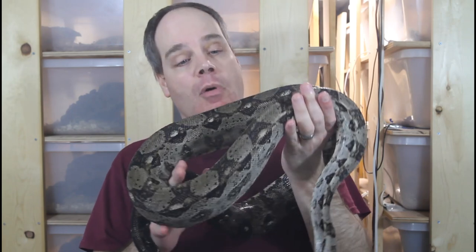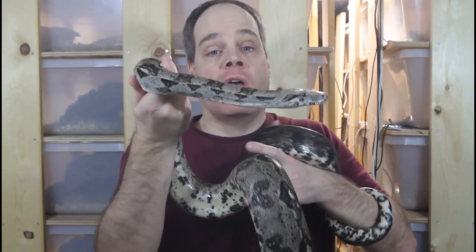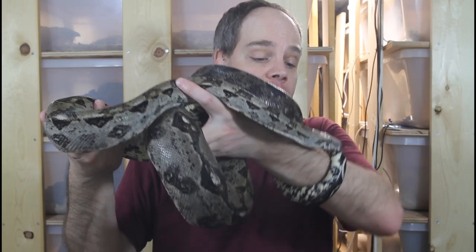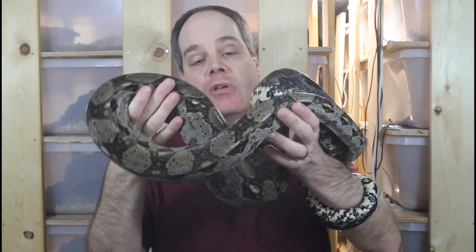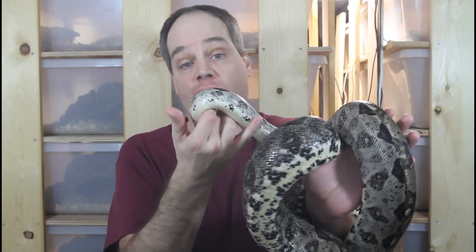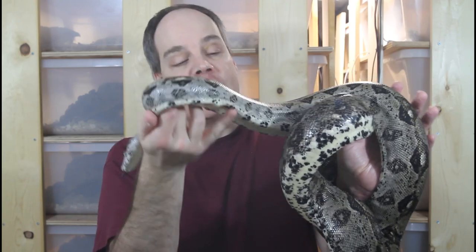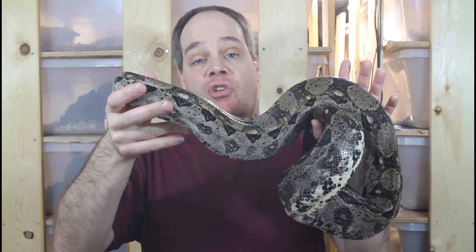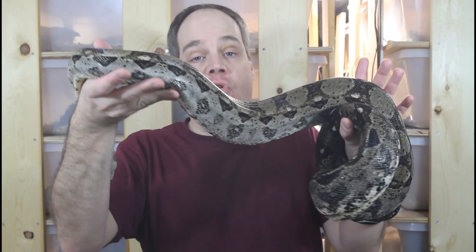I bred that pair back in 2017 for my first litter of Crawl Key Boas and held back several of them, which I'll show you in a minute. Unfortunately the original male passed away a little bit thereafter, and that's when I got the male I showed you before from Michael Beach. This female looks like she's doing quite well, and hopefully I should be able to get at least a few more litters out of her. Boas can breed into their 20s, so I'm planning on pairing her up again with that male in the 2022 breeding season.